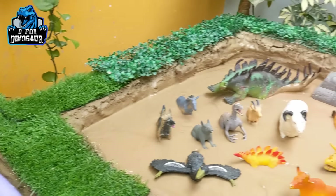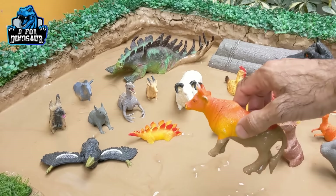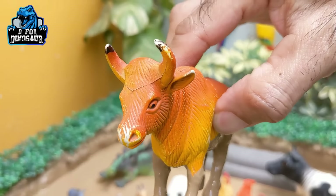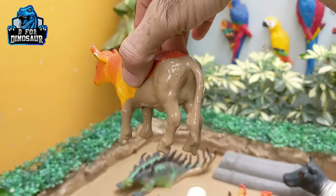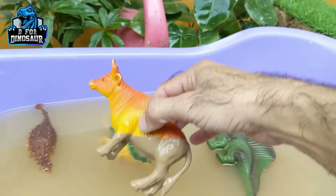Let's see what we have next on the mud ground. Here we have a bull — a big farm animal with two big and very, very dangerous horns. This bull is a male cow and a big farm animal. Let's make him clean.